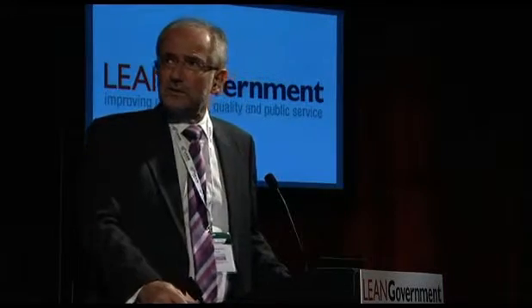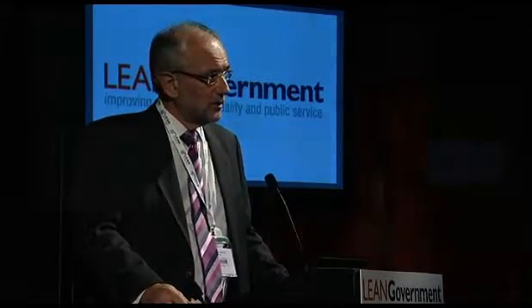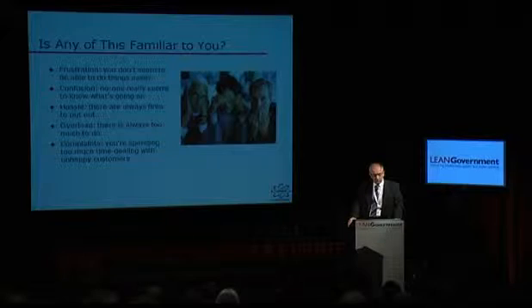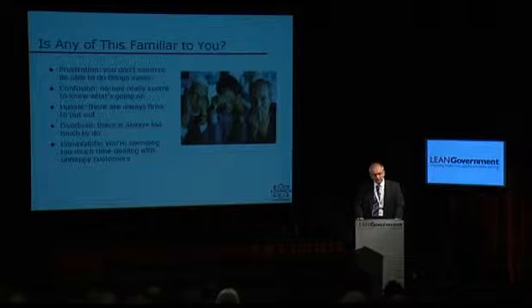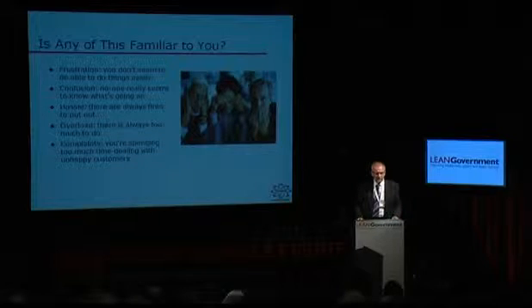So the question is: is any of this familiar to you? I didn't prepare this especially for today — I've used this slide in so many different organisations — and the reaction is usually something like 'yeah, maybe.' There's a lot of frustration; organisations seem to make things too complicated these days.